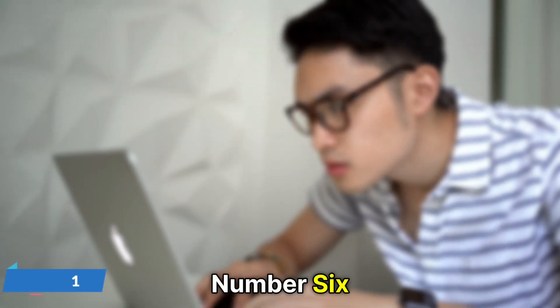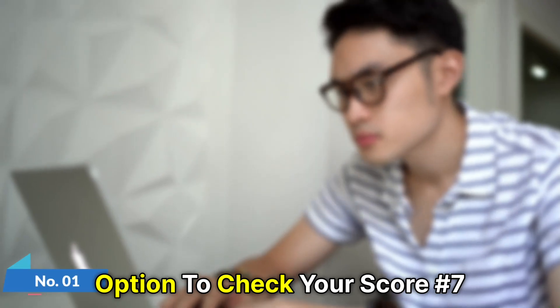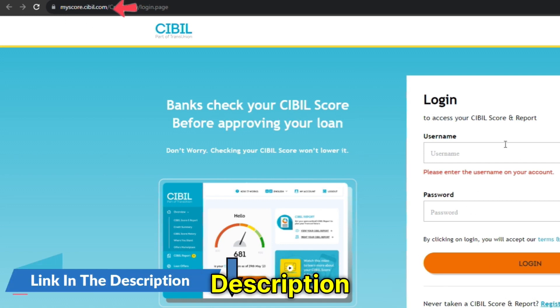Number six, select the Go to Dashboard option to check your score. Number seven, it will load a new website, www.mycore.sibyl.com. The link is in the description.